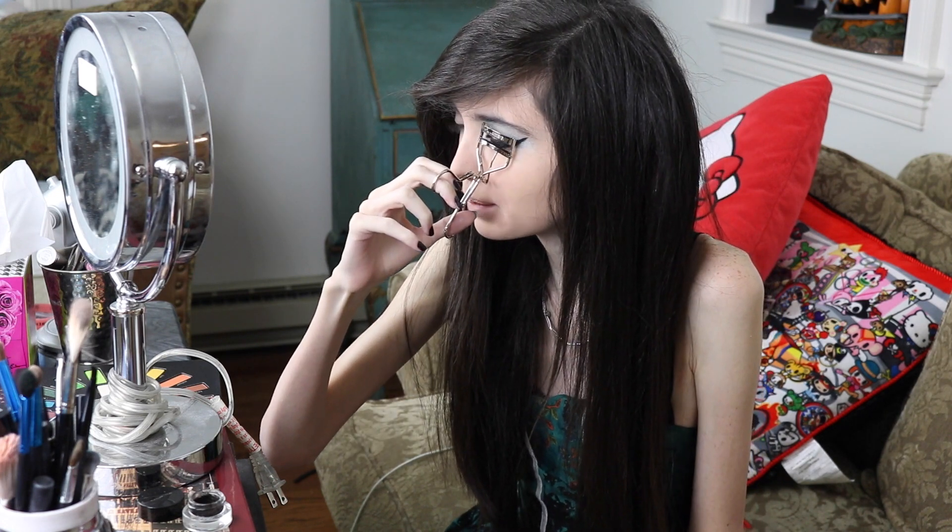What I do when I curl my lashes — because my lashes are very straight — I kind of start at the base of my lashes and then I actually do like a pumping thing with my curler, just going up and down, and I get a better curl that way.